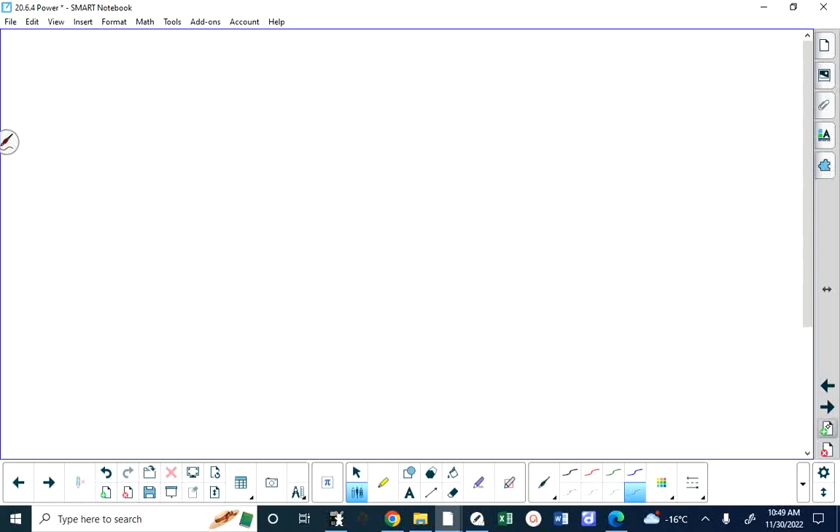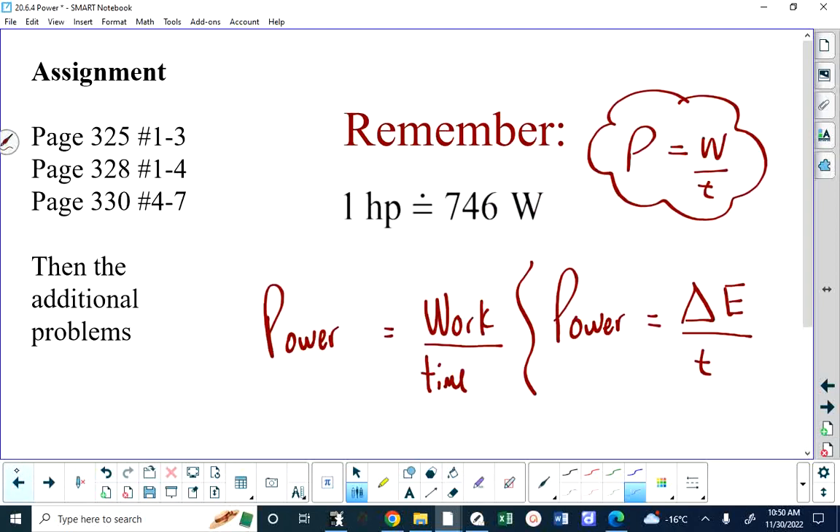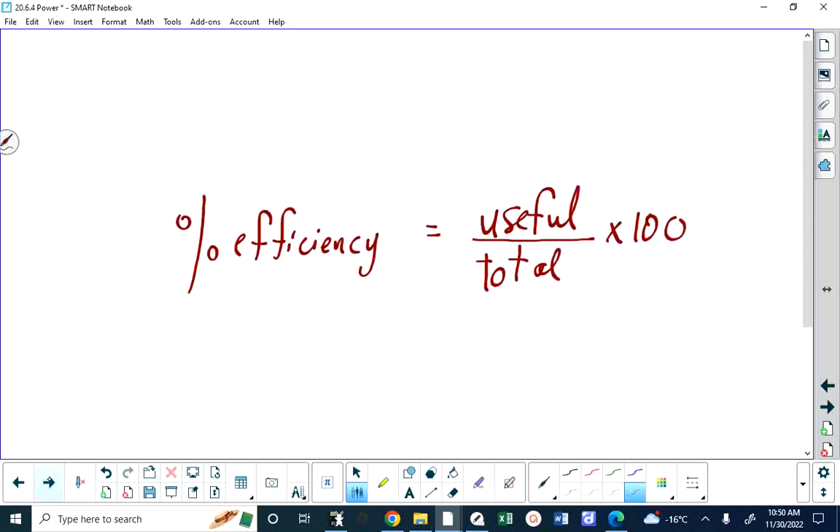The other thing you need to be able to work with is percent efficiency in terms of power or energy. Basically, that's useful over total multiplied by 100. You can use joules over joules times 100 to get the percent, watts over watts, or horsepower over horsepower. You need to know that one horsepower is approximately 746 watts of power or joules per second. That's a piece of information that would definitely be given to you on an exam.